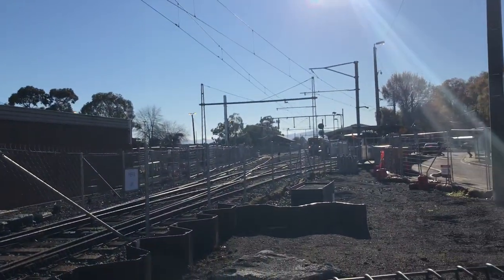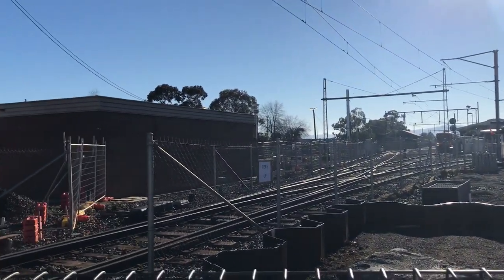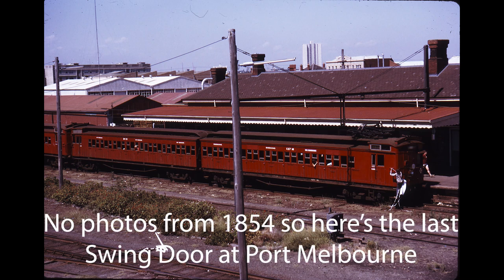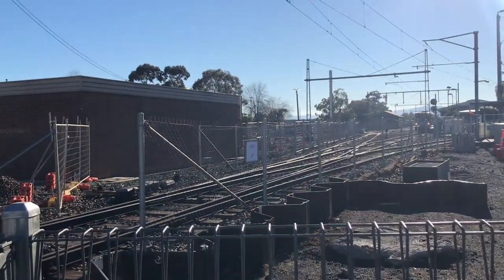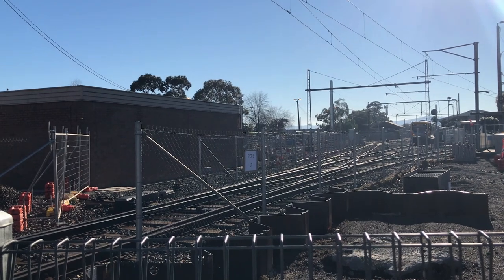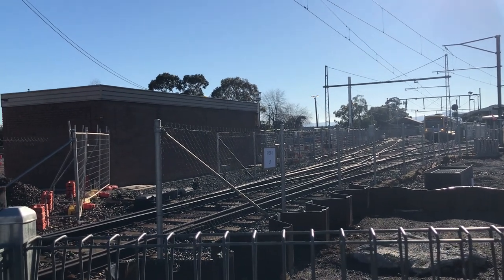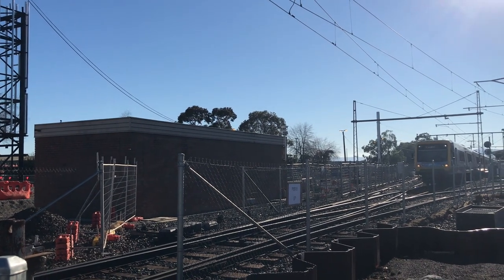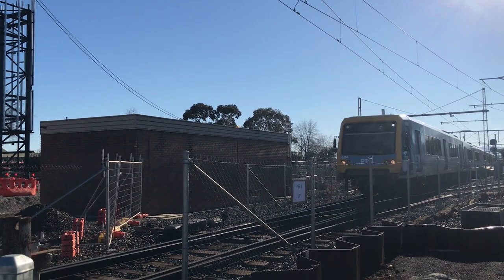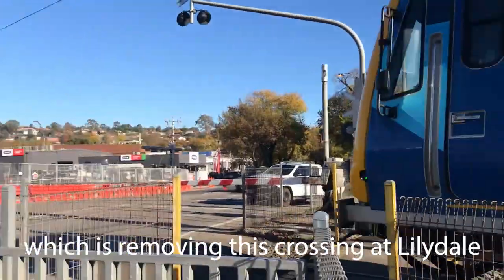Level crossings have been a part of the Melbourne train network for its entire history. On the very first day of the very first train line in Victoria, from Melbourne Terminus to Port Melbourne, several level crossings were passed along the train's journey. Since then, Melbourne has had level crossings on every line. However, there have been pushes to remove them for many years. Today, let's take a look at the history of Melbourne's level crossings, as well as the Level Crossing Removal Authority, and what the future is for both.